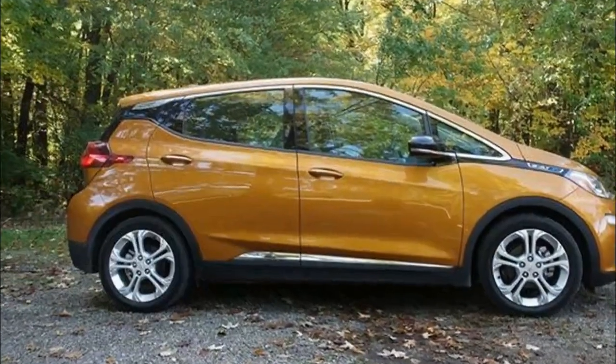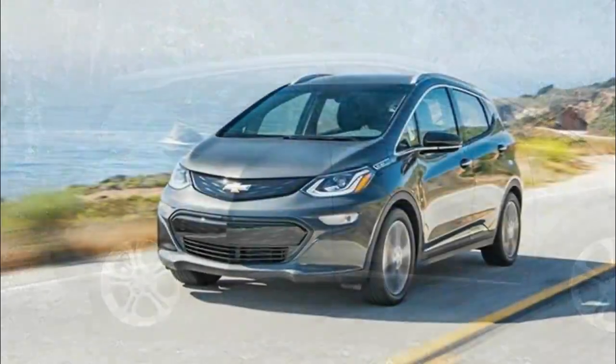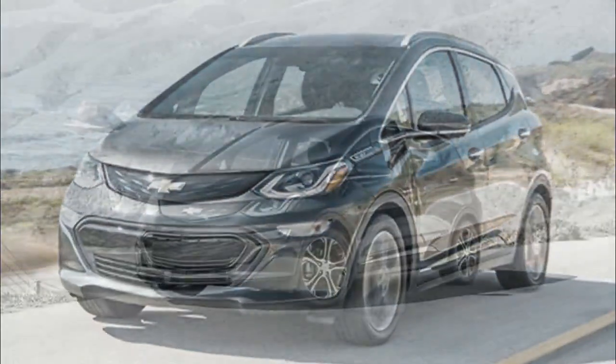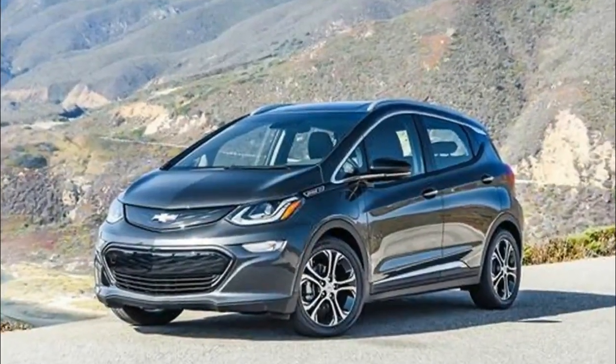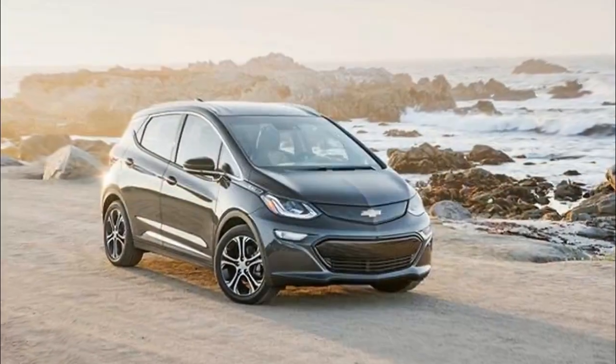Chevy's Volt — not a V[olt] — is a plug-in hybrid electric vehicle, or PHEV, and includes an all-electric driving range of approximately 50 miles when fully charged before seamlessly switching over to an on-board gas-electric hybrid powertrain. The Volt went on sale in 2010.